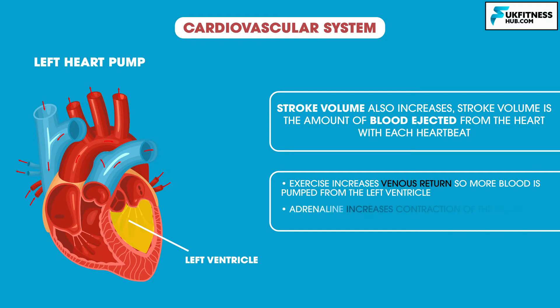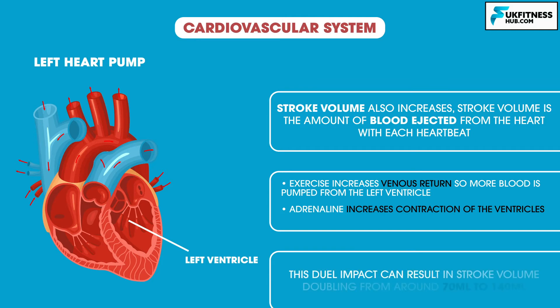Secondly, the increased adrenaline that has been released prior to exercise, and also when exercise starts, acts on the heart muscle and increases the strength of contraction on the ventricles, causing greater emptying of the left ventricle. This dual impact can result in stroke volume doubling from around 70 millilitres to 140 millilitres.